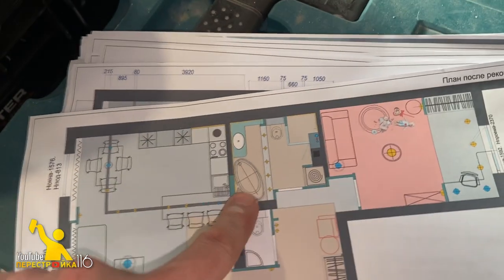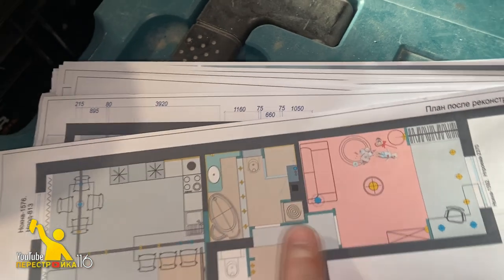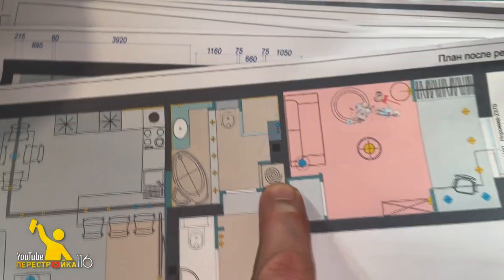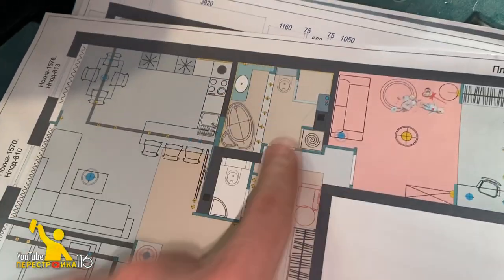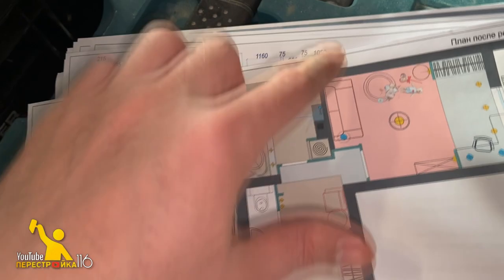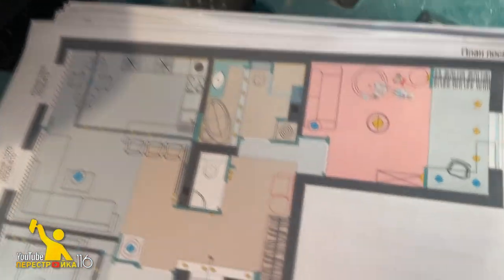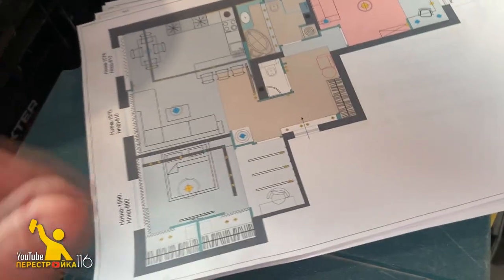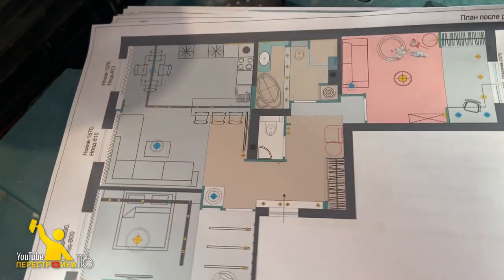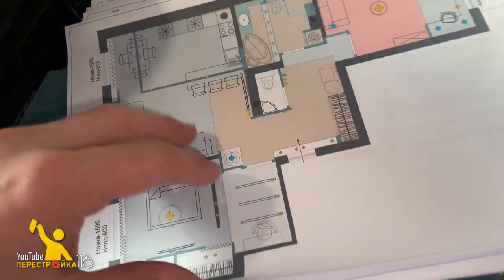Это ванная комната. Здесь у нас ванна стоит, здесь раковина. Это инсталляция с унитазом, душевая кабина. Здесь будет стиральная машина, сушильный барабан. А вот это второй санузел. Вот этим сейчас мы занимаемся. После того, как здесь сформируем стены, будем делать перегородочки. После сюда зайдёт электрик и будет проводить всю электрику, электромонтаж. Для того, чтобы потом опять вернулись мы и зашили стены до конца и продолжали ремонтную работу.